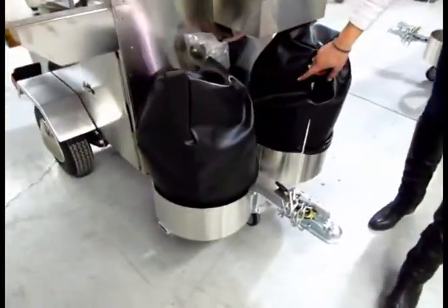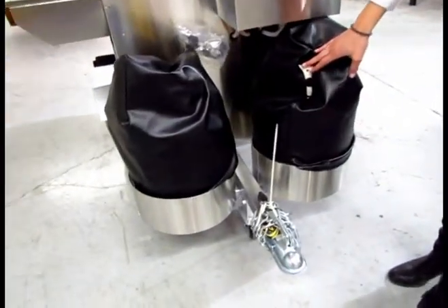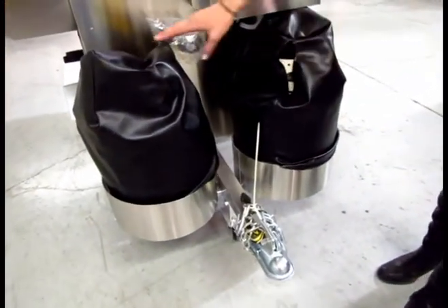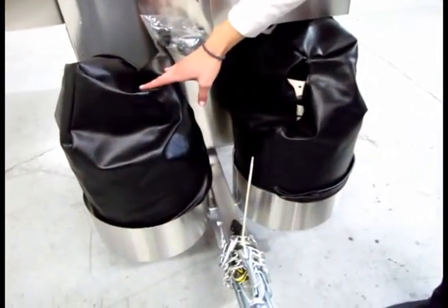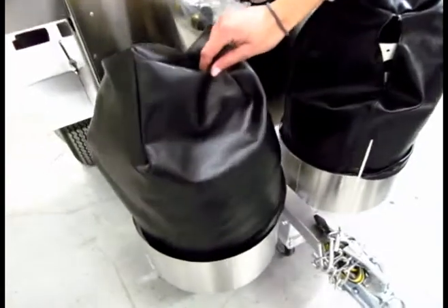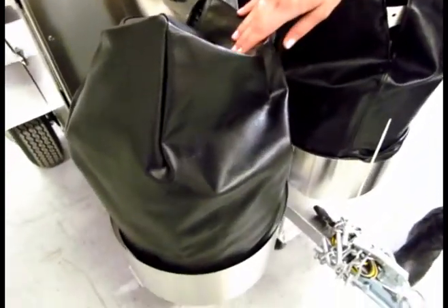We have a dual propane tank holder here to ensure that you never run out of propane no matter how busy you may get. You can also get these propane tank covers as an optional accessory — they're vinyl and they give your propane tanks a more polished look, since they tend to get dirty sometimes.